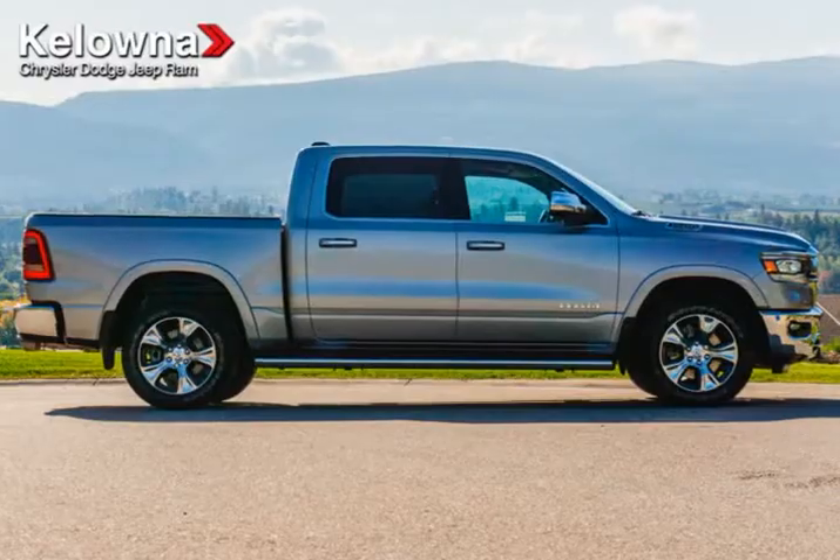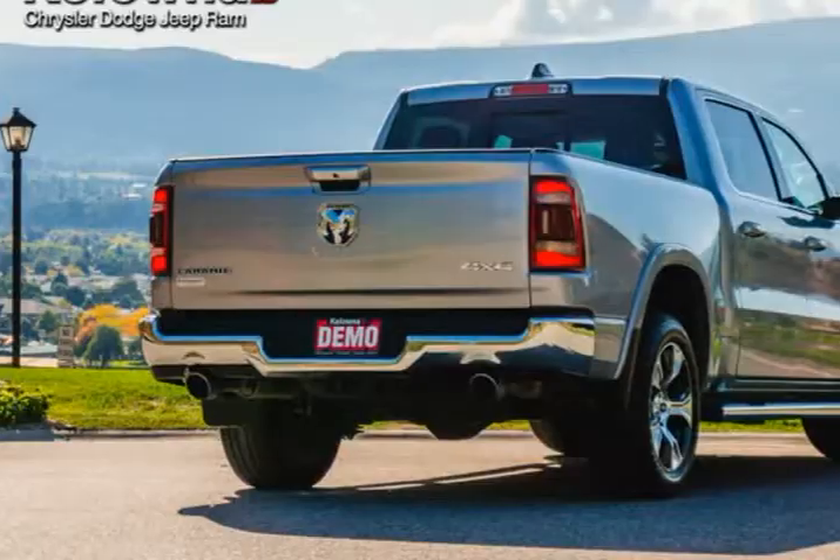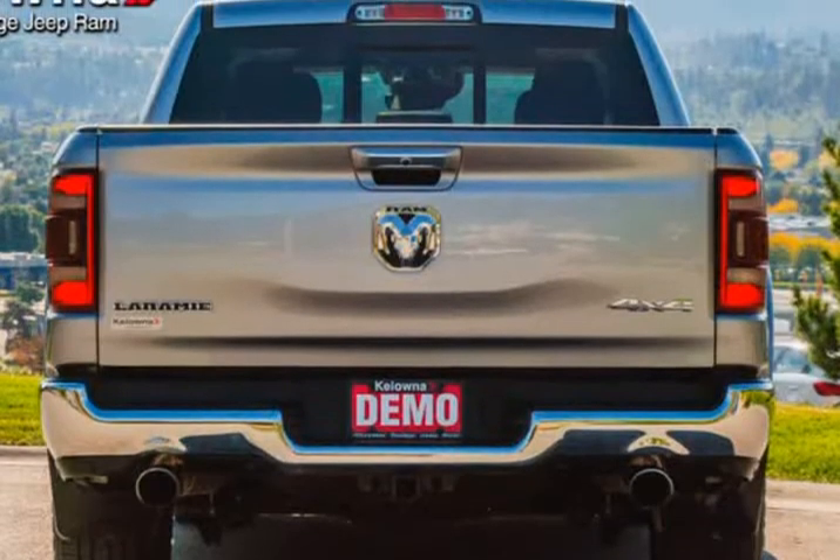Buying a new Ram, Jeep, Dodge or Chrysler in Kelowna can be a lot of fun when you go to the right place. There are plenty of factors to consider when purchasing a new car: performance, comfort, value — the list goes on.